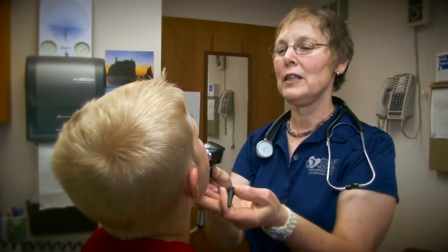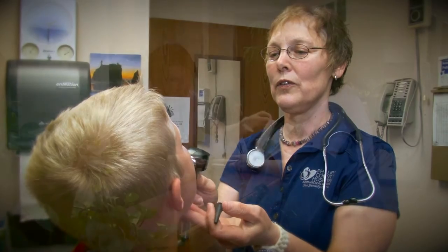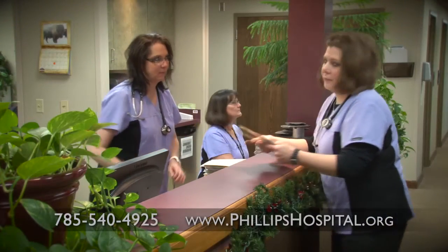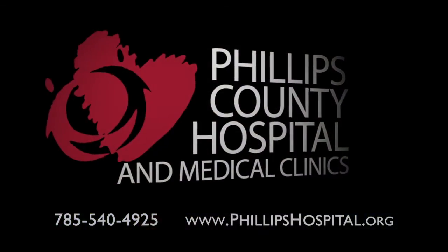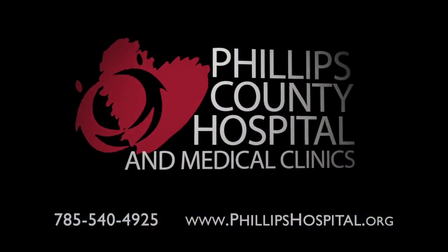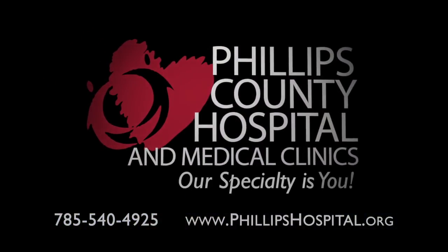If this sounds like the type of healthcare facility you're looking for, we'd love to hear from you. Contact us today or visit our website. Phillips County Hospital and Medical Clinics — our specialty is you.